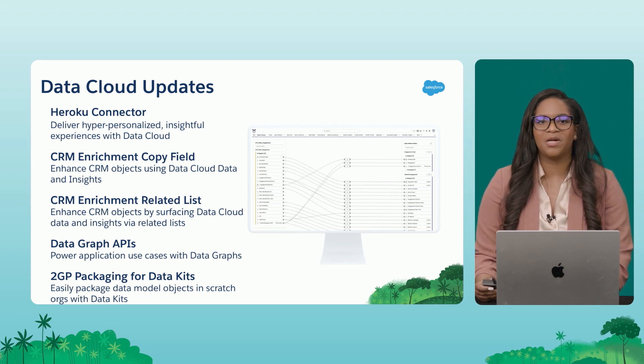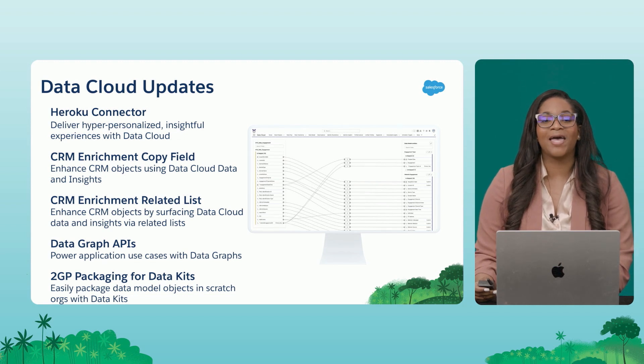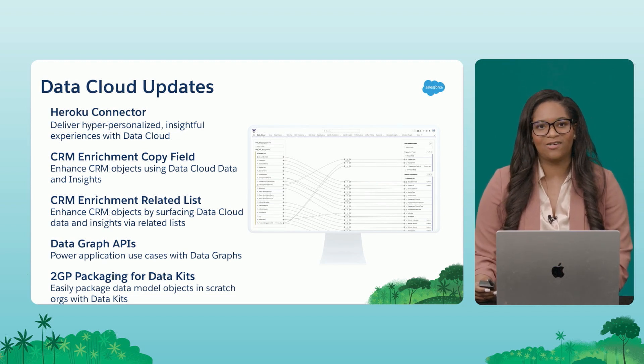For CRM enrichment related lists, we previously only had support for the contact and lead object. But now we have more support by expanding that functionality to the account standard object.